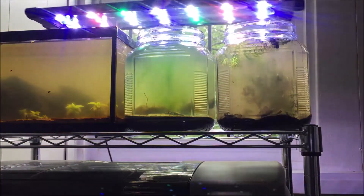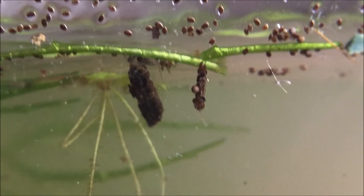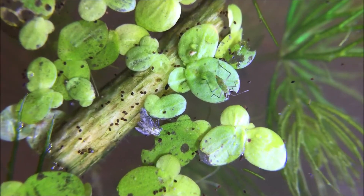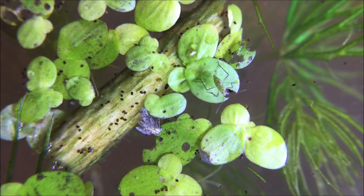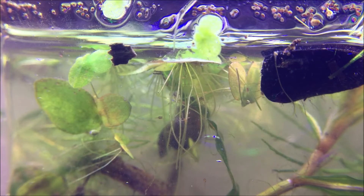Someone definitely needs a new aquarium light for all these containers. I'll go ahead and leave you with some closeup footage, and I'll be doing updates on this ecosphere just like my other containers, so be sure to subscribe if you like.